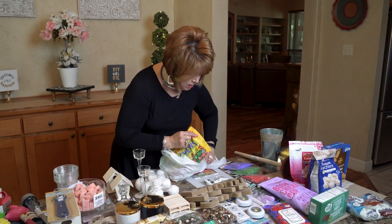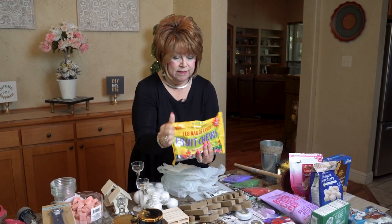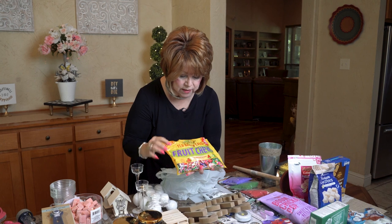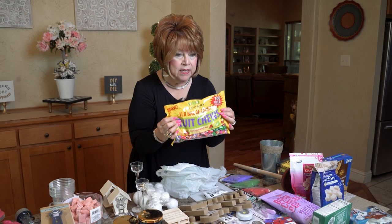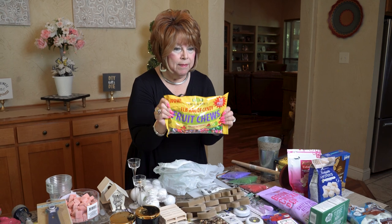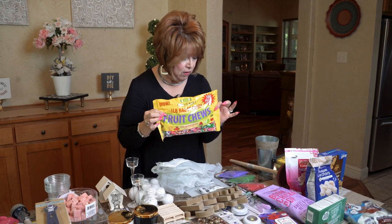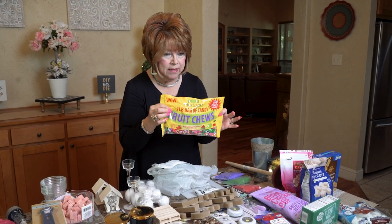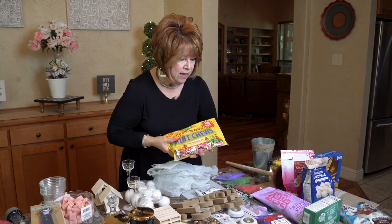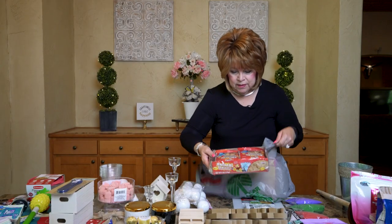I always like to have a little candy jar with just a little bit of candy as a pick-me-up. Look at this — you get a big bag of a hundred pieces of fruit chews, and when you bite into one they have a little squirt of flavoring inside. This is a great buy — it would fill up a little container. A hundred pieces for a dollar, you can't beat that!